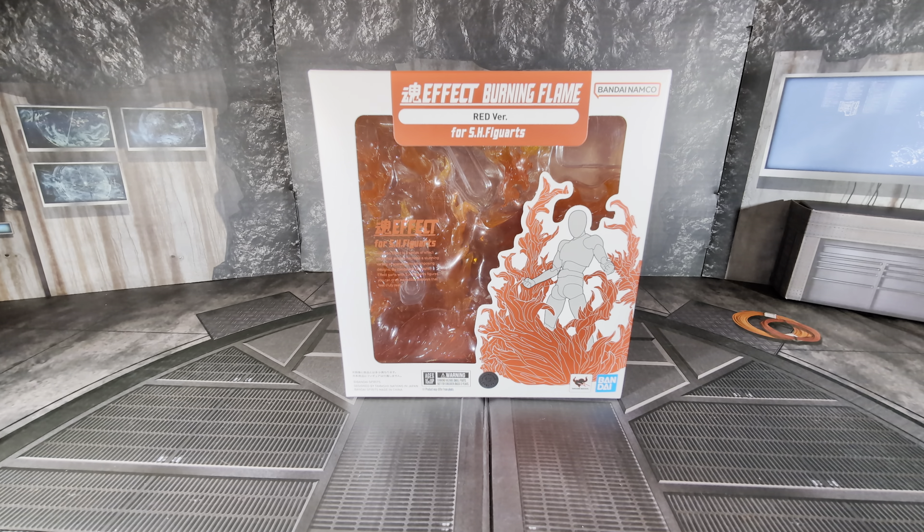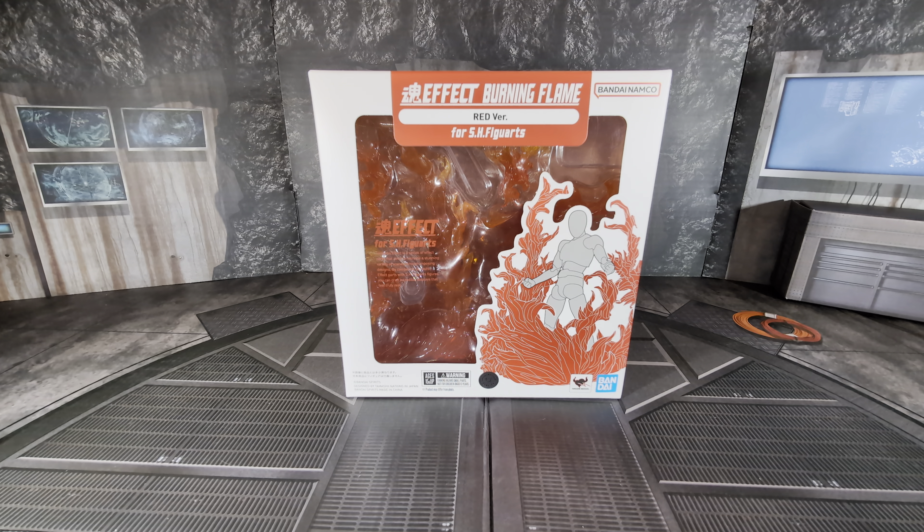Welcome to the Collector Cave. Today we have a review of some effect pieces — not necessarily a figure, but effect pieces by Tamashii Nations, Bandai Namco, which also makes SH Figure Arts figures. I bought this off of Big Bad Toy Store, BBTS, and it's currently sold out. It was $29.99, and it's a reissue.